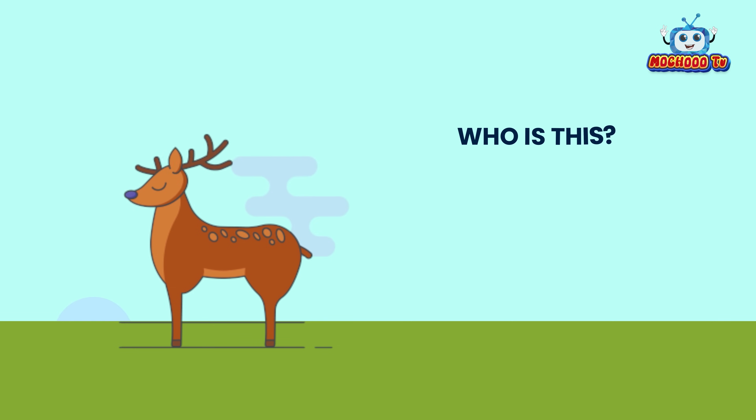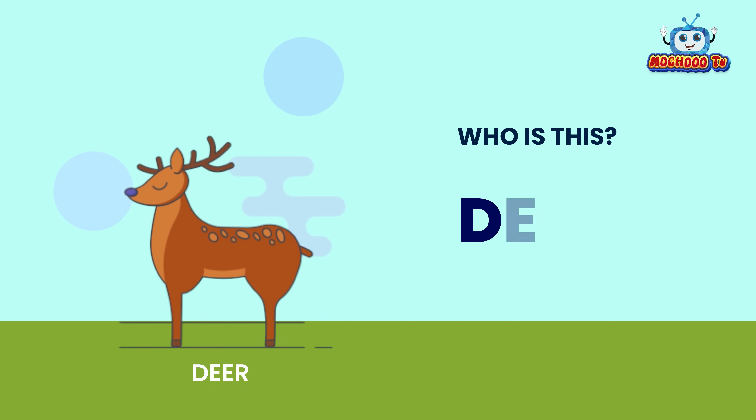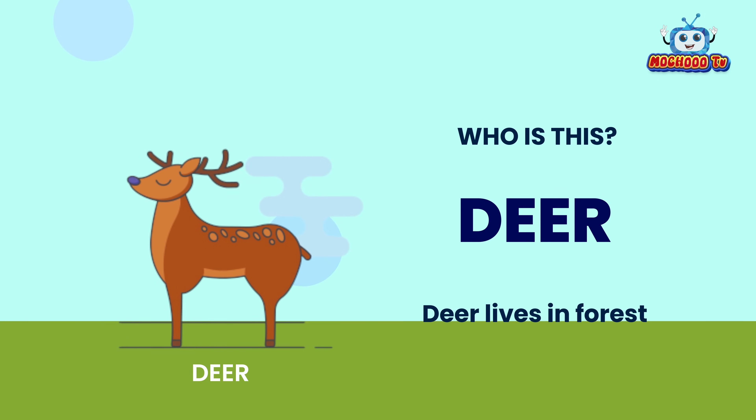Who is this? This is a deer. D-E-E-R. Deer lives in the forest.